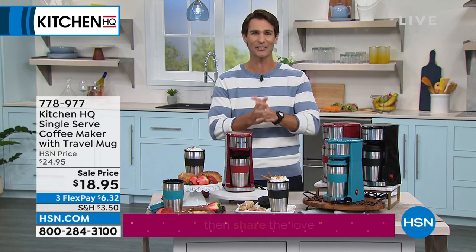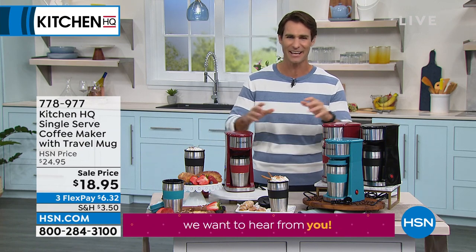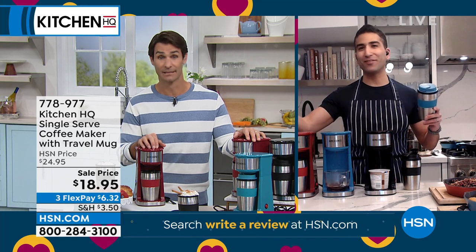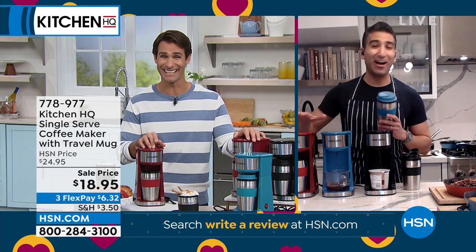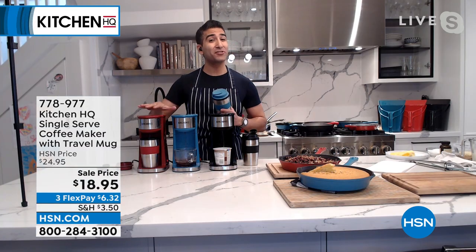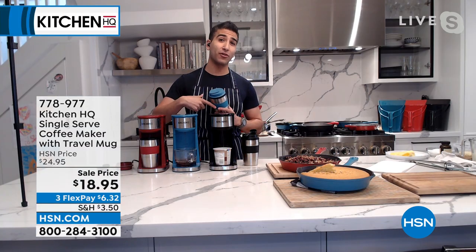We're bringing back our friend Chef Shakir — he's joining us. Chef, I need that coffee! I'm ready for my first coffee of the day. Yes, sir. I love this single-brew machine — I need it. I'm going 14 ounces this morning. But this is great for at home and, of course, on the go.